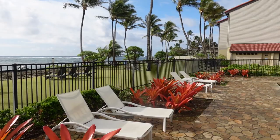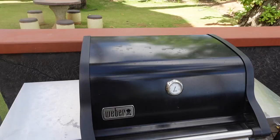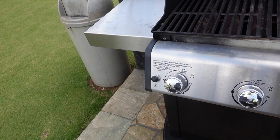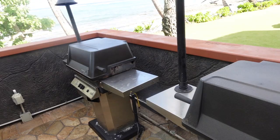The grill area is at the Worldmark Kapa'a Shore in Kapa'a, Kauai. They've got nice big thick grills that are real easy to use — you just turn the knobs and hit the light button. There's no need to put a timer on or anything like that. They have four of them all together, and I've not had any trouble getting in to use one.